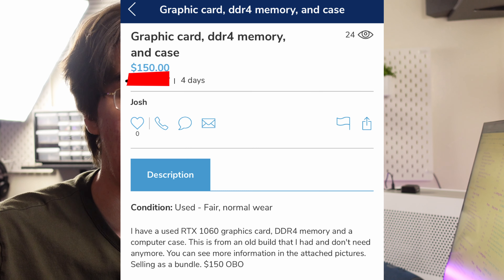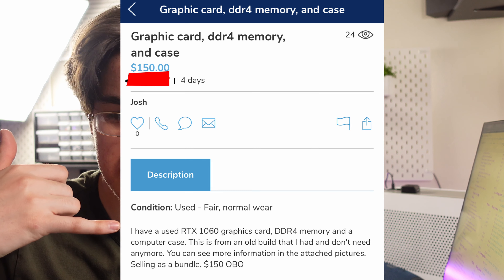Deal hunting is over for today, but I already have a deal lined up for tomorrow. On the way back I called up a guy from KSL — it's a local site I use. It's a GTX 1060 3GB, 8GB DDR4, and a case, listed for around $150 and I got it for $100. You'll have to see if we get it. I hope it doesn't fall through because it's a really good price.